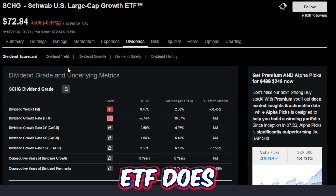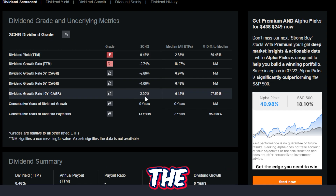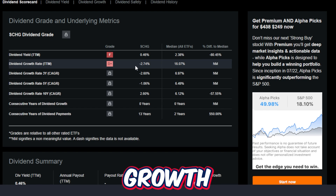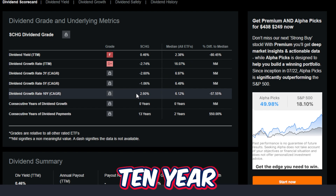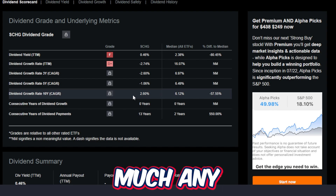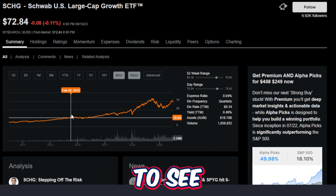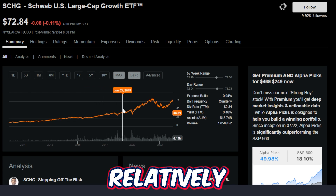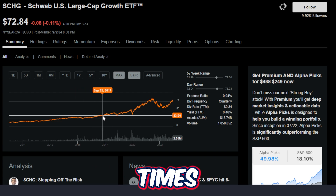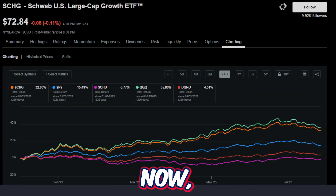The Schwab US Large Cap Growth ETF does pay a very small dividend. Although the dividend score is honestly pretty bad — the trailing 12-month dividend yield is 0.46%, the trailing 12-month dividend growth rate has actually dropped, and the 10-year dividend growth rate is 2.6%, which is much lower than what pretty much any dividend growth investor is looking for — the fact is that investors buy into this ETF because they want to see growth. They want to see their portfolio grow very quickly in a relatively short amount of time, and for the most part, other than a few times in history during massive macro events, that's exactly what this ETF has been able to do.